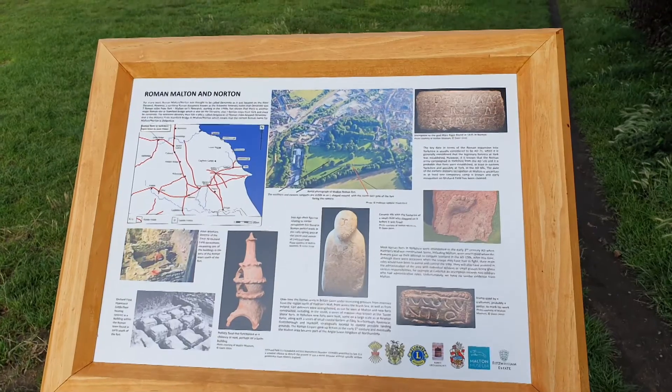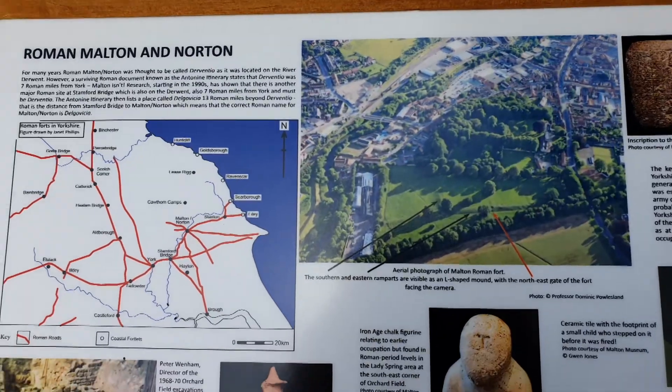Malton Museum holds an extensive collection of Roman artefacts from Orchard Fields.